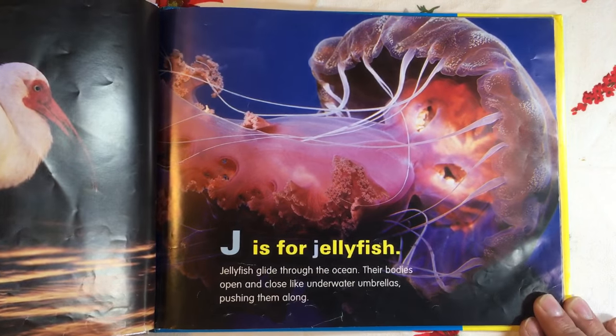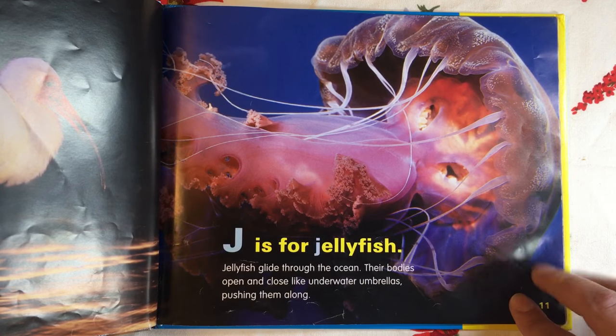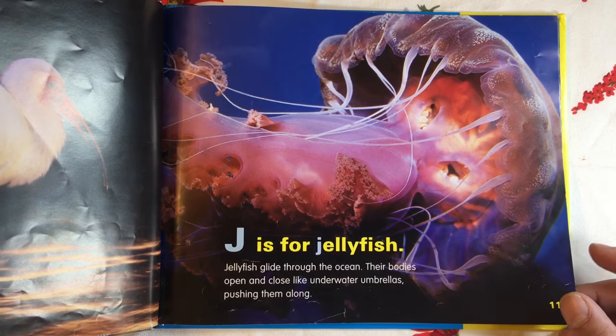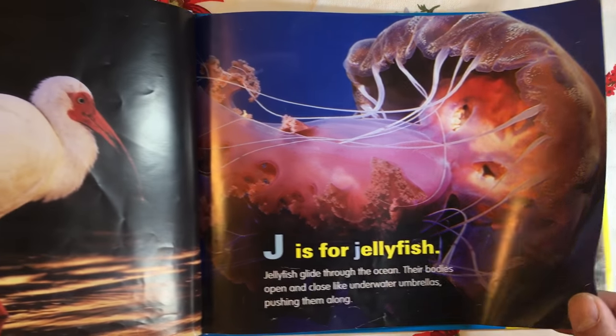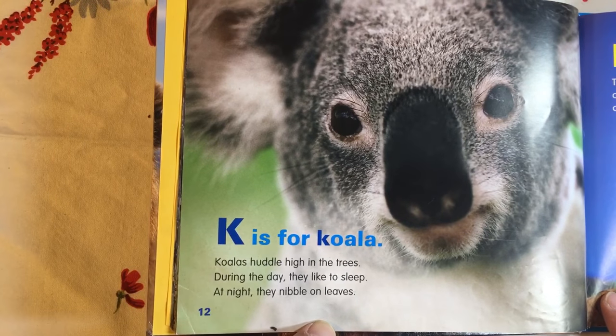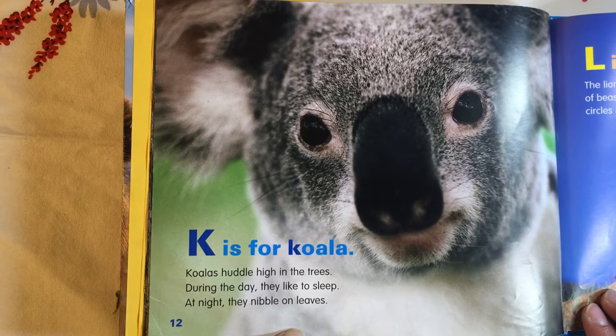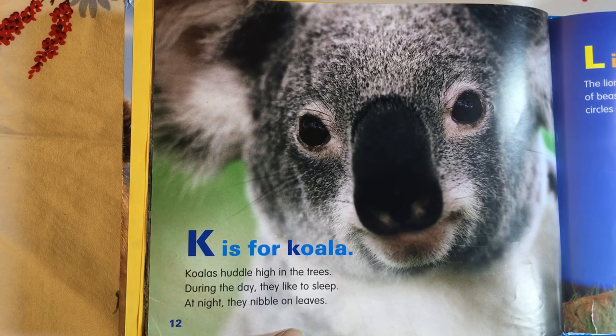J is for Jellyfish. Jellyfish glide through the ocean. Their bodies open and close like underwater umbrellas, pushing them along. K is for Koala. Koalas huddle high in the trees. During the day, they like to sleep. At night, they nibble on leaves.